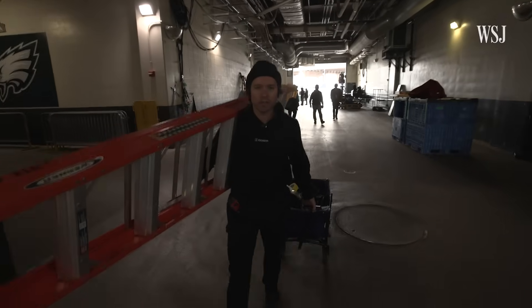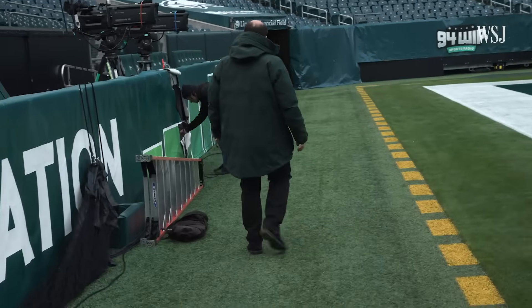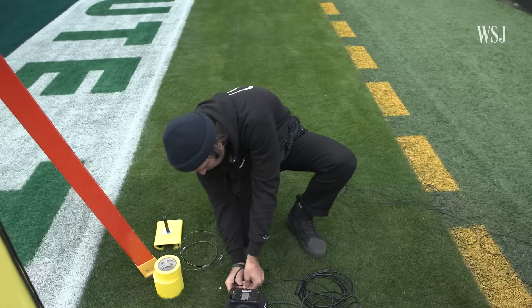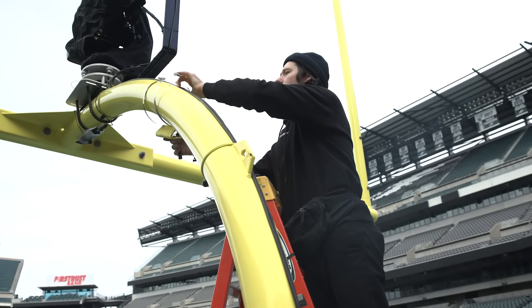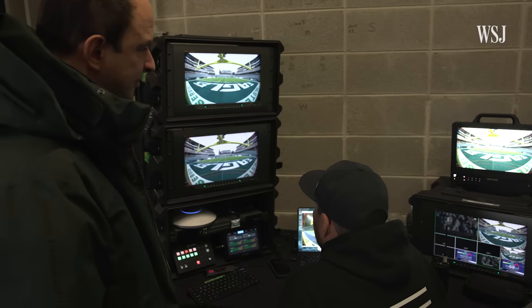I am in charge of putting all the cameras into position, rigging them around the venue. It should take me a couple of hours to get these up, just getting things into place. Tell me when you can see the whole end zone.